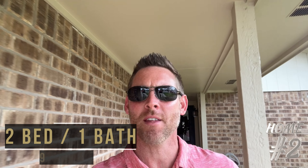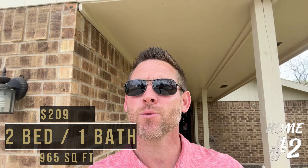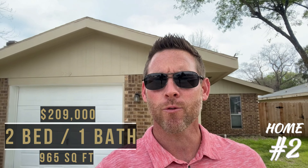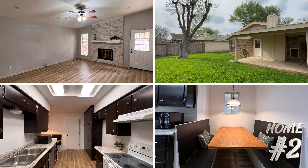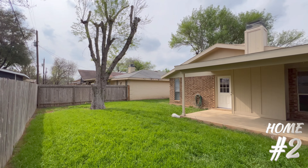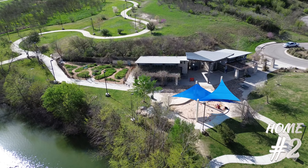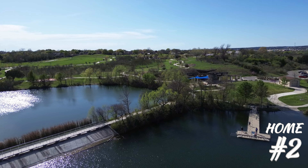This two-bedroom, one-bath home has 965 square feet of living space. It's currently listed for sale at $209,000. This beautiful little home has been recently renovated with new floors as well as new paint. It also has a roomy backyard, which could be the perfect place for you to relax and entertain family and friends. This home is also located near Fisher Park, one of the premier parks New Braunfels has to offer — it has a splash pad for the kiddos, two ponds for fishing and canoeing, as well as tons of trails for walking and nature sightseeing.